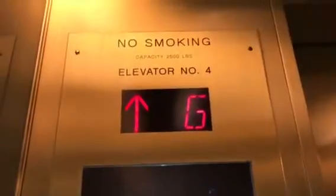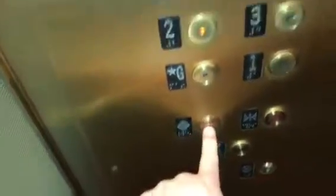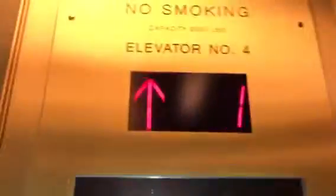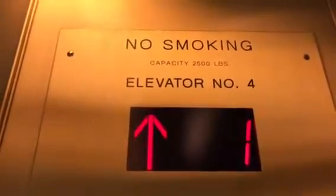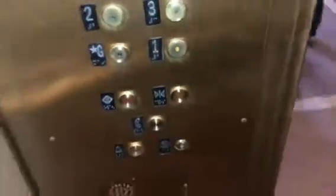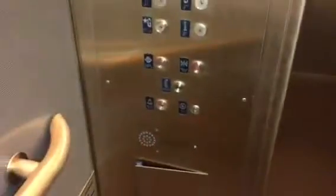It's rated at 2500 pounds, that's for sure. Taking someone up — going up. Just a little hobby of mine. It says no smoking in the elevator. Here are all the control switches — back to one. It's a pretty nice little elevator, single slide door, rated 2500 pounds. It stinks in here though.